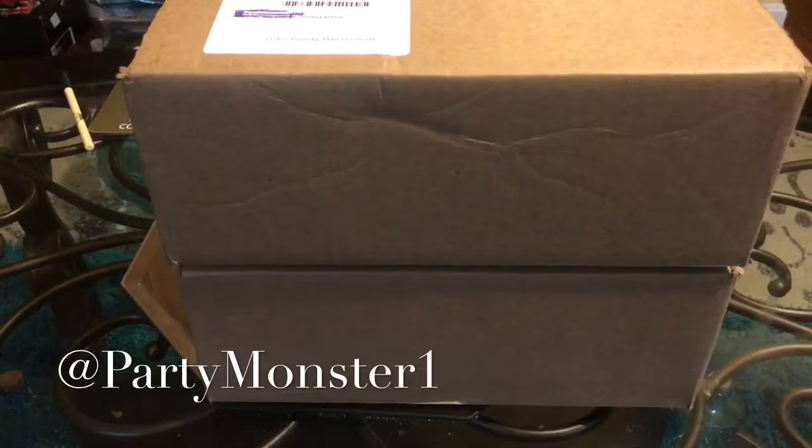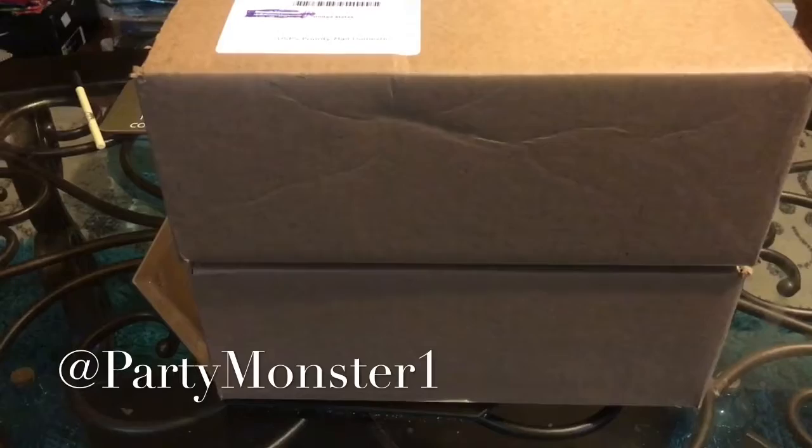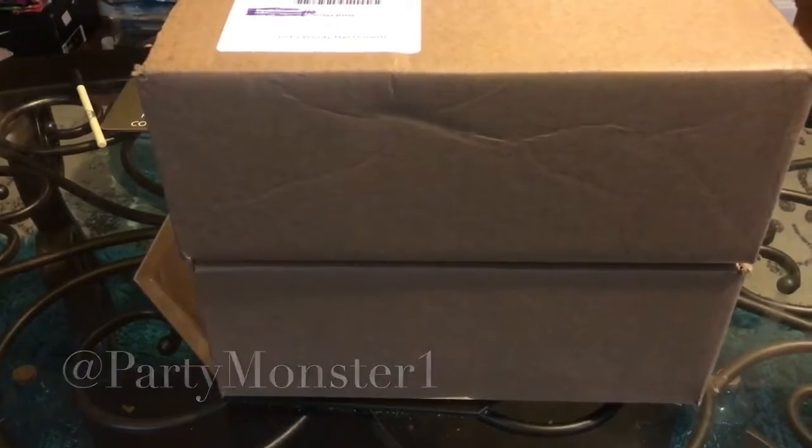That being said, if you guys haven't already, make sure you hit that subscribe button. I have a lot of videos in the works, so I don't want you guys to miss out on any of it. And other than that, let's get to this unboxing.